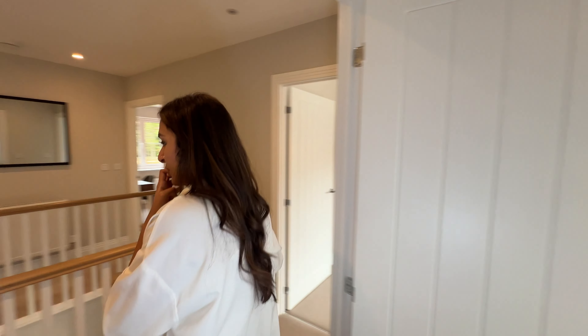And that concludes the tour of the Willow. If you can imagine yourself living here, visit the Callow Homes website for more information. Thank you so much for joining me on this tour, and don't forget to like, share and subscribe for more home tours and videos. Bye!